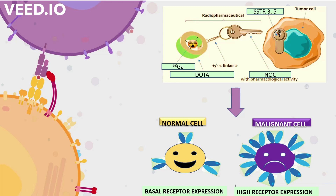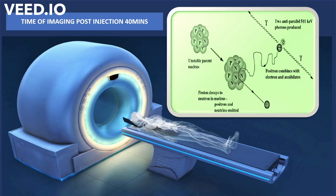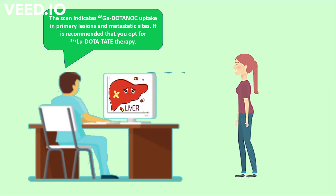it is taken up by the neuroendocrine tumour cells which show increased expression of somatostatin receptors 3 and 5. A PET scan is then performed which reveals the extensive nature of the disease, wherein lutetium-177 DOTATATE therapy is most effective for treatment.